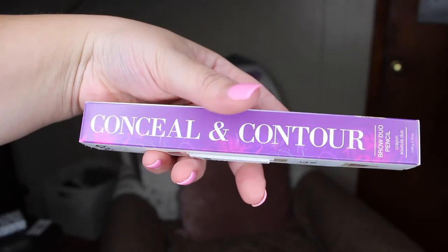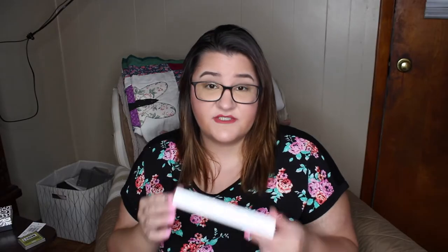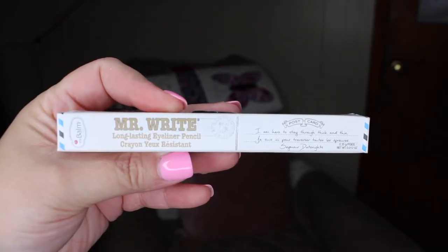I also got a conceal and contour brow pencil for highlighting and defining your brows, and I used that today too — so far I'm a fan, though it didn't blend quite as well as I'd hoped. I also picked up a Mr. Right long-lasting eyeliner pencil in the nude shade. I have it on my lower lash line today. Apparently wearing nude on the bottom lash line makes your eyes look bigger, whereas dark liner squishes them in — I didn't know that when I bought it.